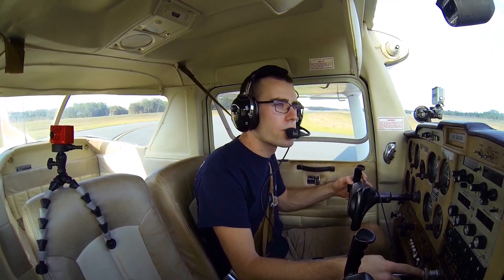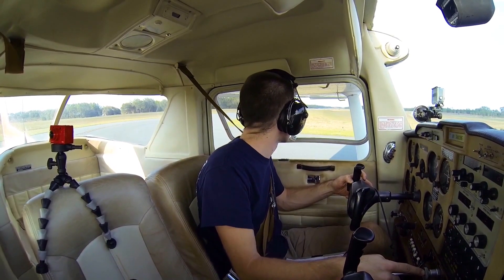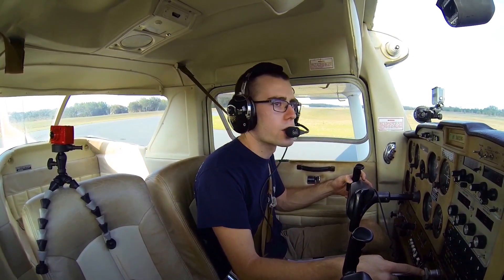Williston Traffic, November 67410, departing runway 5, departure to the south, Williston.